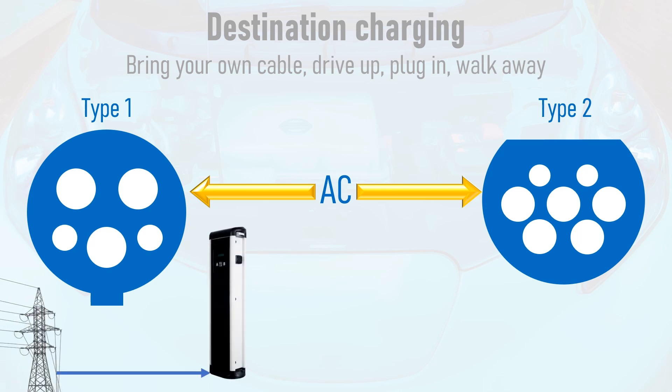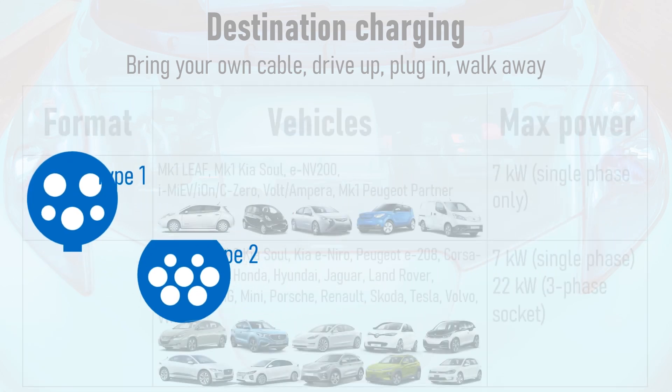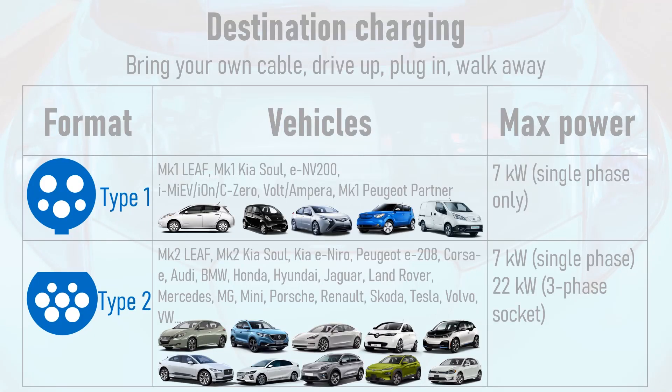A destination charge point is fed AC current by the national grid. When an electric vehicle is plugged into it, AC current is fed into the vehicle's on-board charger, which converts it to direct current or DC, which is then fed into the battery pack. Type 1 sockets are found on the likes of the Mark 1 Nissan Leaf, the Mark 1 Kia Soul, the Vauxhall Ampera, the Mitsubishi iMiEV, and the Nissan ENV200 van. Depending on the car's on-board charger, Type 1 can support a maximum of 7 kilowatts of charging power.